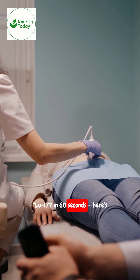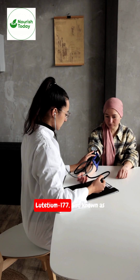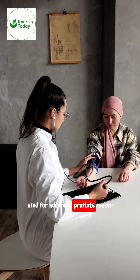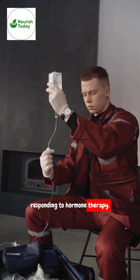Lu-177 in 60 seconds. Here's what patients should know. Lutetium-177, also known as Pluvicto, is a targeted therapy used for advanced prostate cancer that has spread and is no longer responding to hormone therapy.